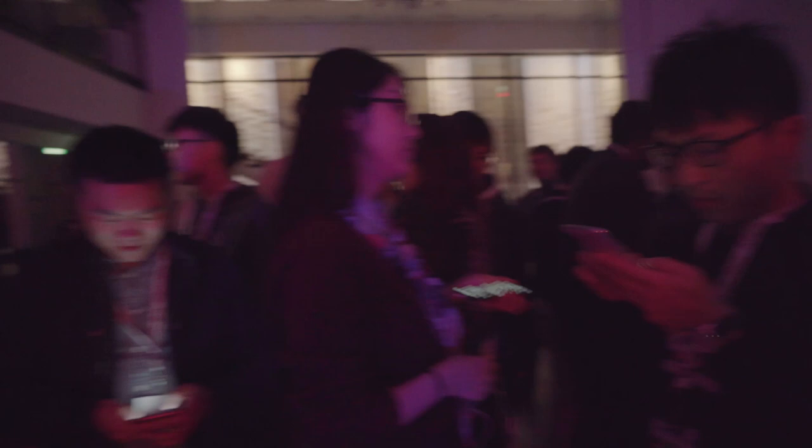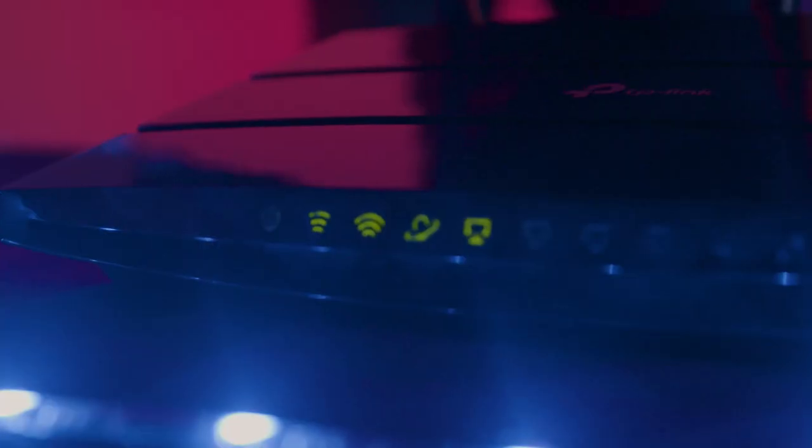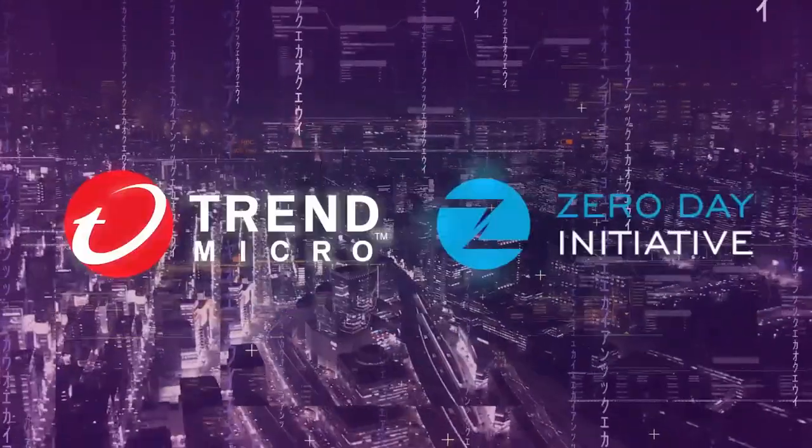That wraps up our first day of Pwn2Own Tokyo 2019. We've seen some exciting research and set quite a few firsts in our contest: first television, first router, and first home automation. Tomorrow looks to be just as exciting with both baseband attempts occurring first thing in the morning. Be sure to follow us on Twitter and watch the blog for current updates. We'll see you tomorrow.